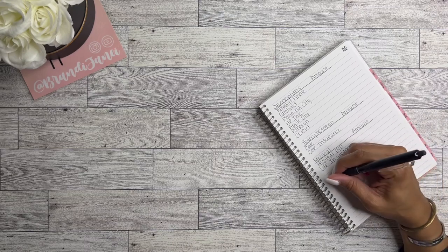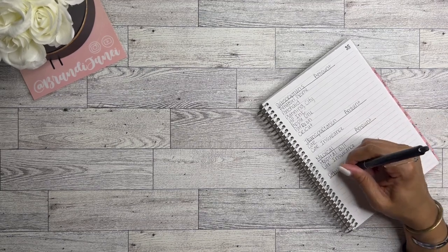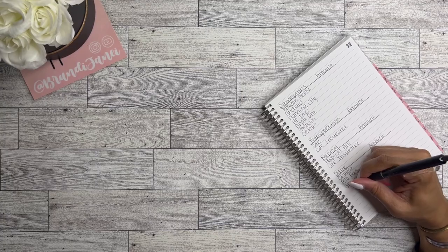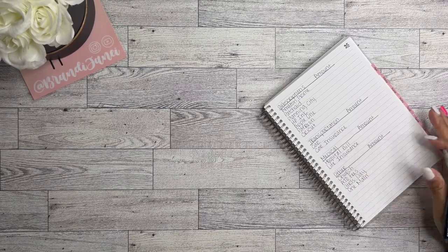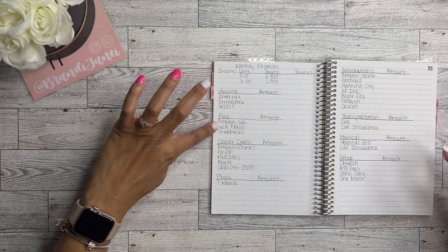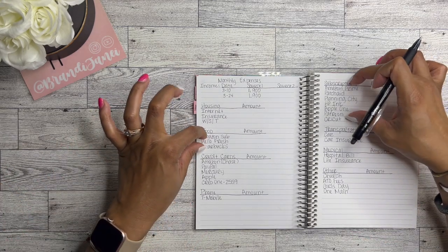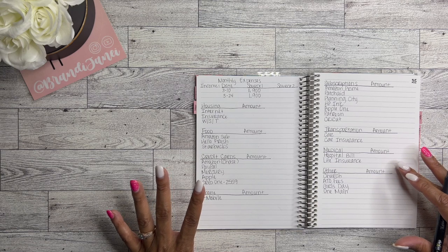My last category is 'other.' I have church, ATO which is my sorority, girls day, and a personal loan. I'm thinking I might combine the food and subscriptions sections into one, leave housing alone, put debt in general, and leave the rest as they are. We'll see — I have time.